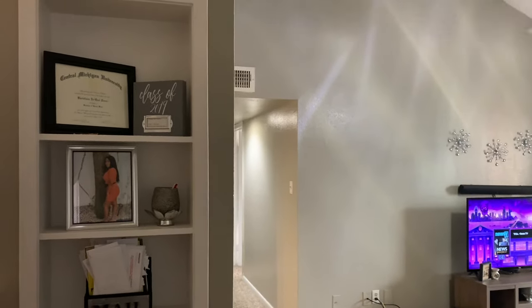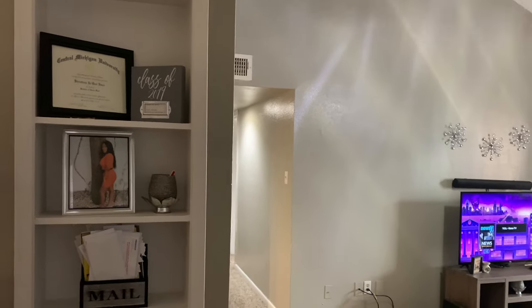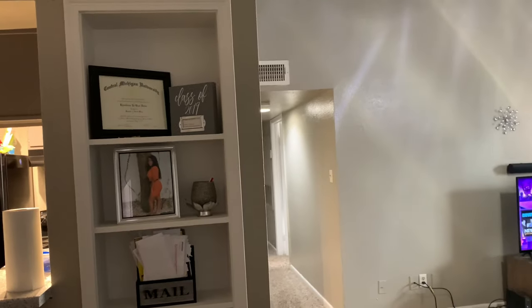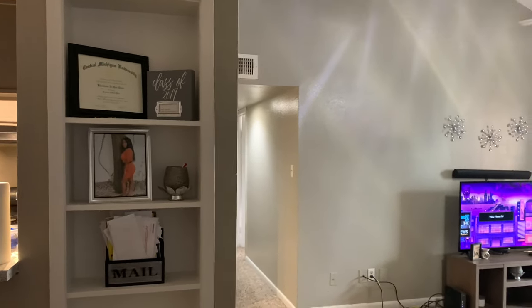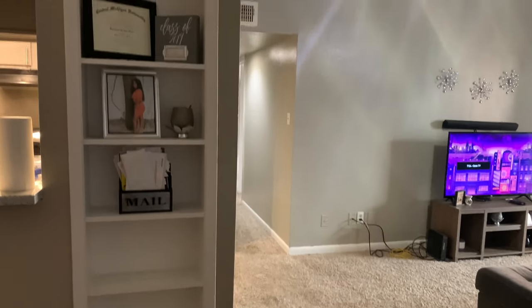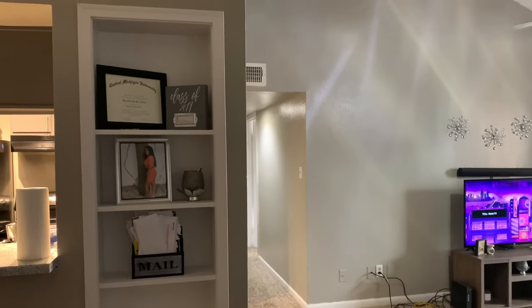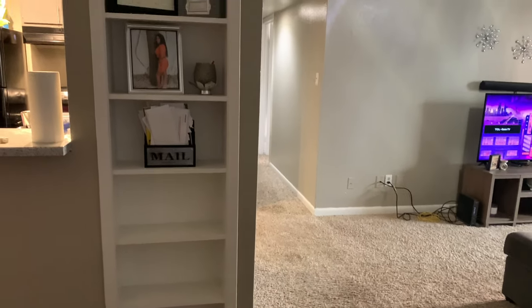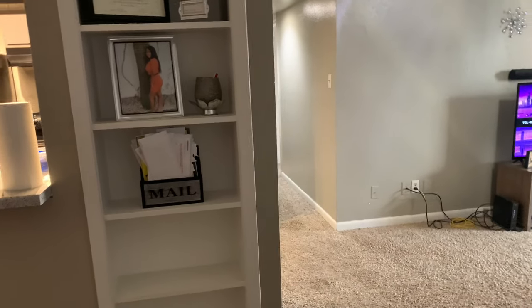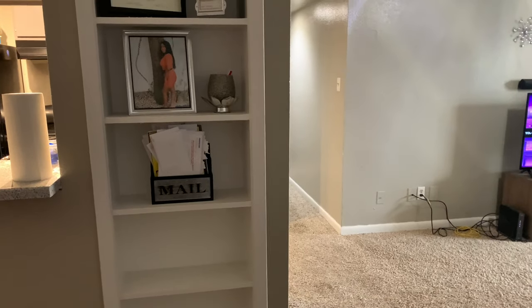Before I go to the kitchen, I want to show y'all the bookcase area that I forgot to add while I was in the dining room. This is the bookcase area — I think it's so sweet and cute, really nice. I want to add some books on those bottom shelves over there.